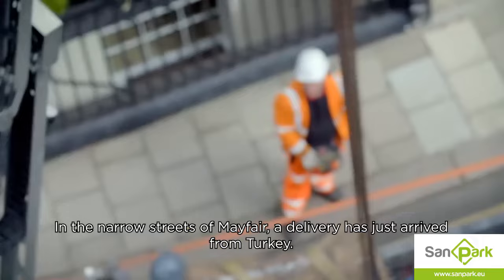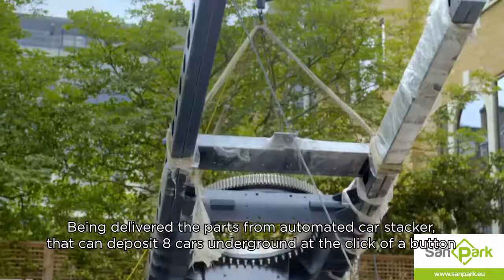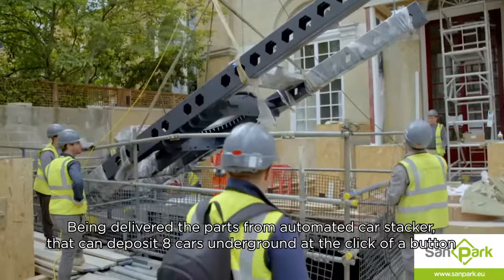In the narrow streets of Mayfair, a delivery has just arrived from Turkey — the parts for an automated car stacker that can deposit eight cars underground at the click of a button.